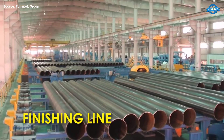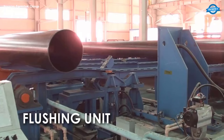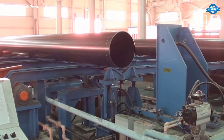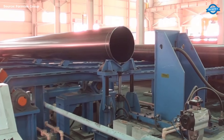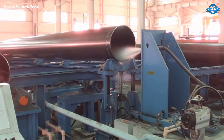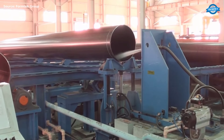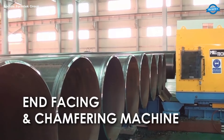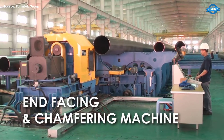Finishing Line. The finishing line prepares the pipe for final inspection and treatment. Finishing Unit. The finishing unit prepares the pipe for subsequent processes, including cleaning and pre-inspection. Finishing End-Facing and Chamfering Machine. This machine faces and chamfers the pipe ends, ensuring smooth and accurate ends for joining or threading.